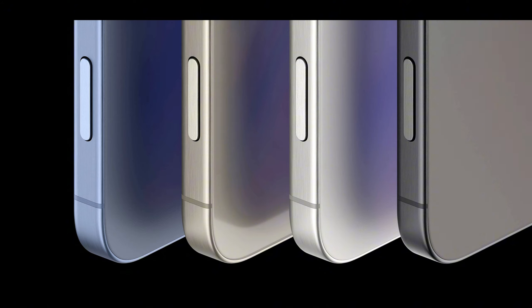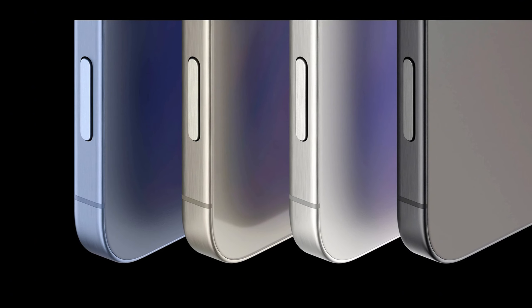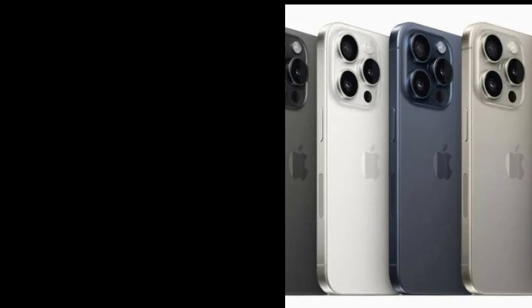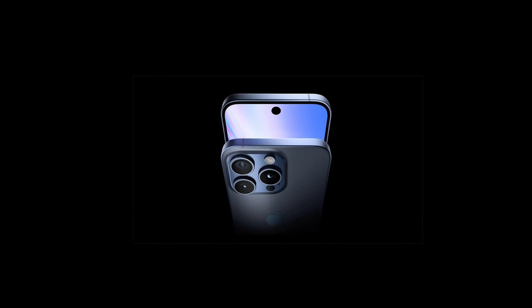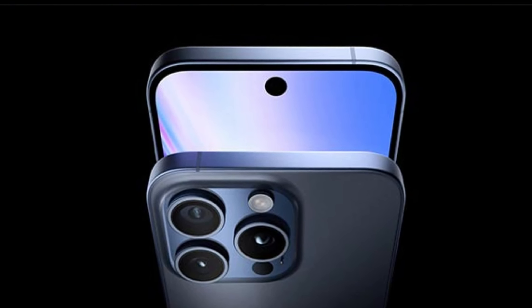The unveiling of the new iPhone 16 Pro is an exciting time for tech enthusiasts and fashion-conscious consumers alike. As the release date nears, more details are likely to emerge, attracting attention worldwide. Stay tuned for updates on how these new colors will enhance the iPhone experience.